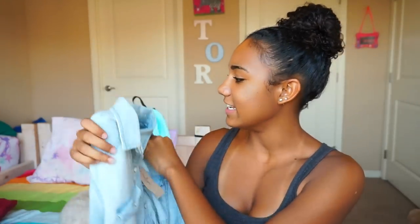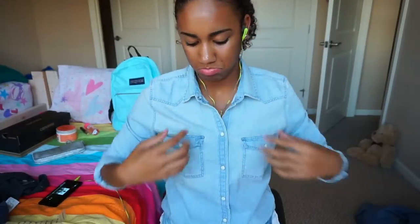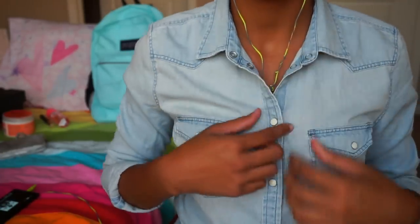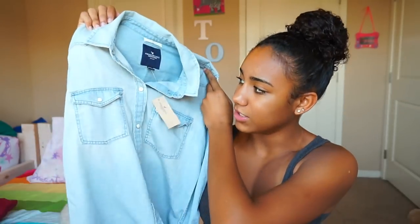I shopped at American Eagle the most. The first thing I got was this shirt — it is a slim fit shirt. It looks like jean material, but it's actually really really soft and it's super cute. I really like the white buttons in the front, and this would look really cute with some white jeans.